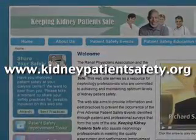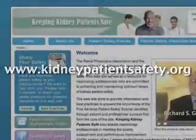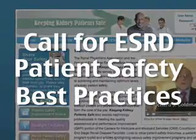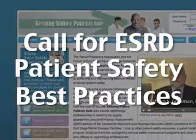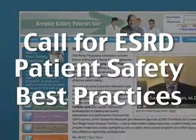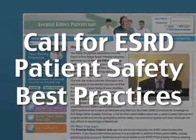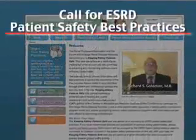An important feature of this website is the opportunity for nephrology practitioners to submit ESRD patient safety best practices. I invite all my colleagues to use this website and to share with us your ESRD patient safety best practices in the following five areas.